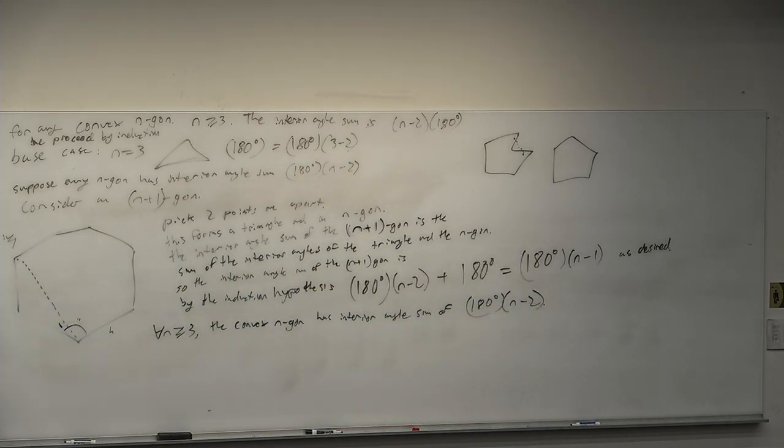This proof demonstrates the power of induction. It doesn't just address whether different quadrilaterals get different angle sums — it proves every convex polygon of n sides has exactly the same interior angle sum of 180 times (n minus 2). You could also prove this one without induction, but there's a lot more you can do with induction than without it.